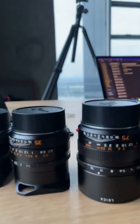Next is definitely my favorite lens in the lineup here, the Leica 35 Summilux 1.4 lens. I probably use that for about 80 to 90% of my work.